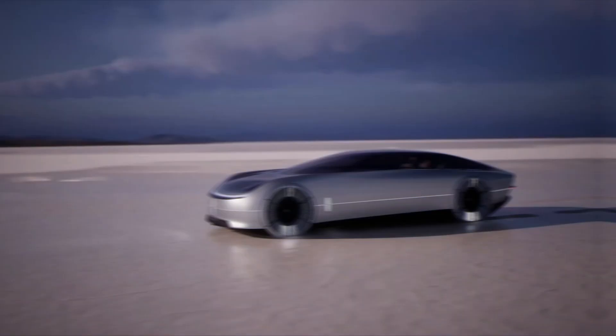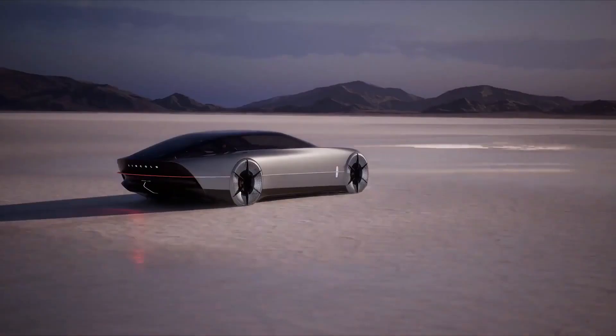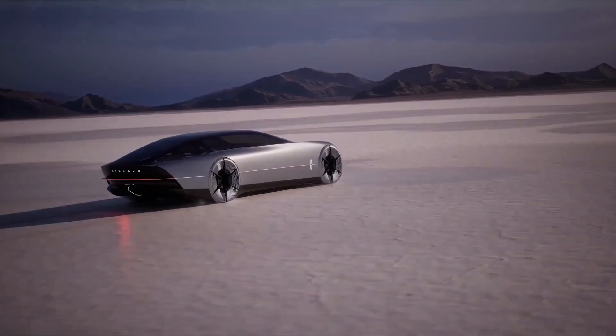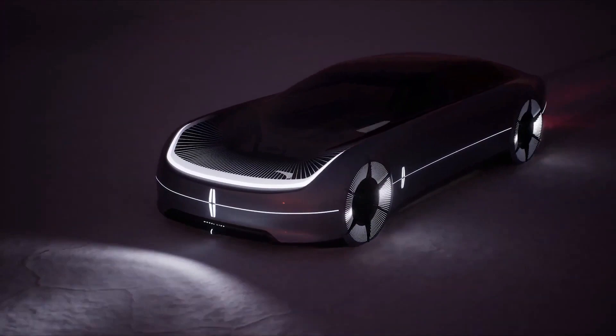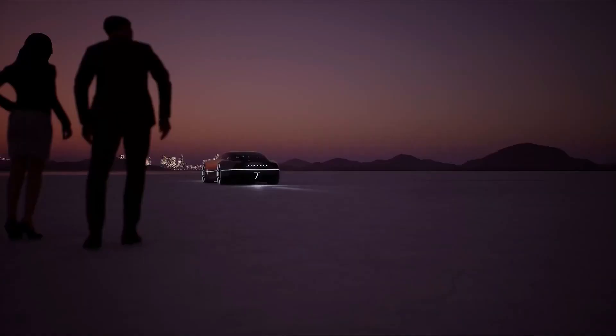Interestingly, executives from Lincoln have stated that the L100 will utilize a solid-state battery to provide a greater driving range at a more affordable price. Because of its teardrop shape, long tail, closed-off wheels, and grille at the bottom, it possesses the aerodynamics essential for enhanced efficiency.